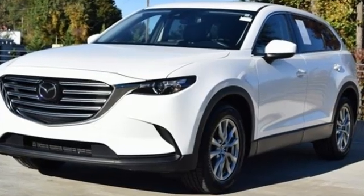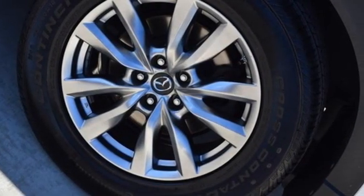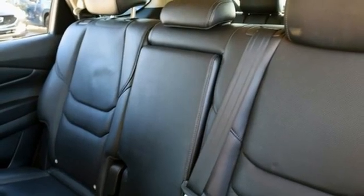It comes with great features you love: Skyactiv G engine, front heated leather bucket seats, Bluetooth wireless audio streaming, Mazda Connect, and dual zone climate control.